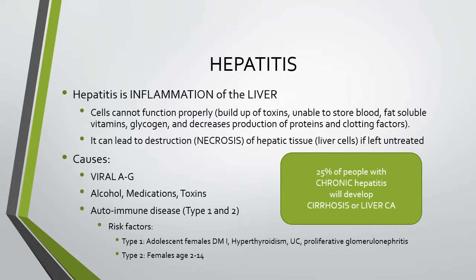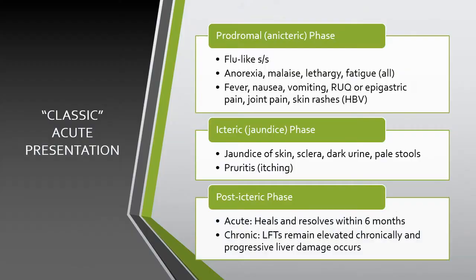Risk factors for autoimmune hepatitis include adolescent females, type 1 diabetes, hyperthyroidism, ulcerative colitis, and proliferative glomerulonephritis. About 25% of people with chronic hepatitis will go on to develop cirrhosis or liver cancer.